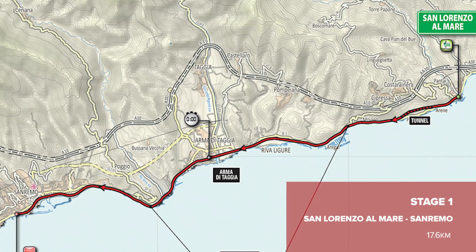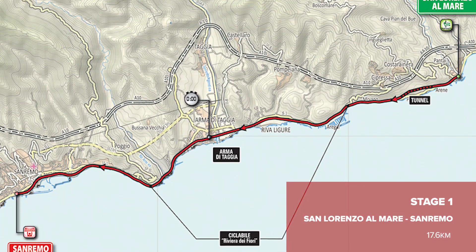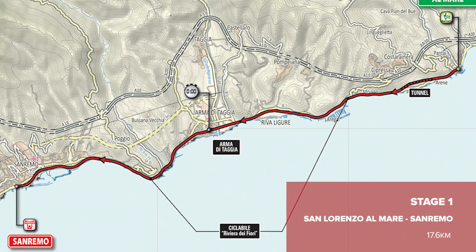So here are the key stages to mark down in your diary, starting with the very first one. Once again a Giro kicks off with a team time trial. It's only 17.6 kilometres, so the gaps are likely to be small, but no doubt some of the GC favourites will already be starting stage two on the back foot.